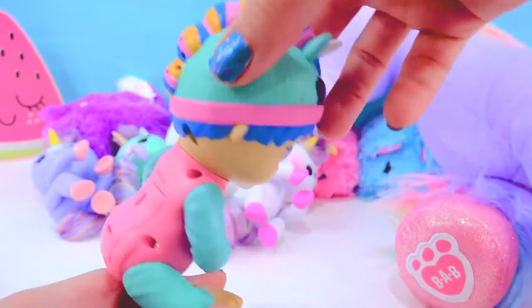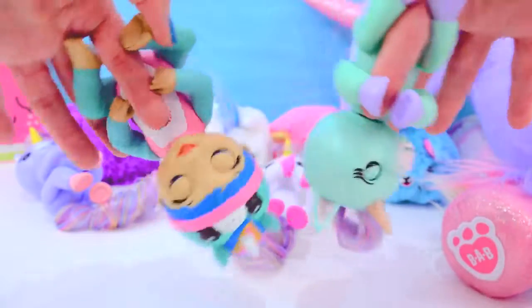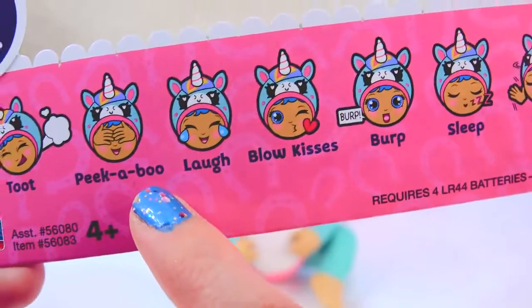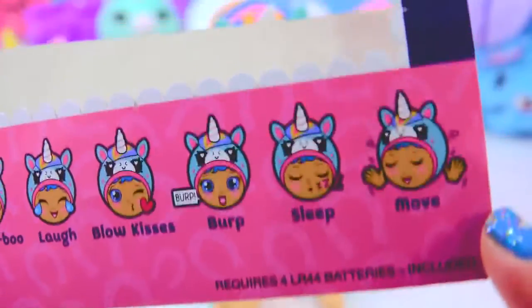This little baby is just like a little baby fingerling! But this little baby has a lot of different little personalities! The baby can talk, toot, peekaboo, laugh, blow kisses, burp, sleep, and move!